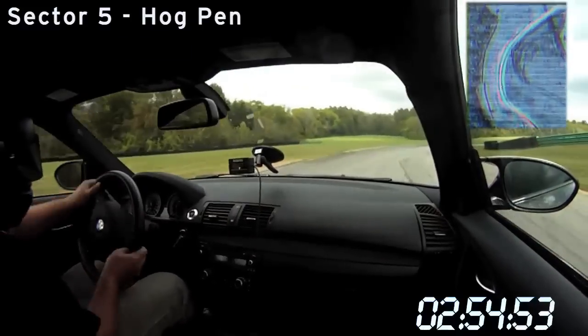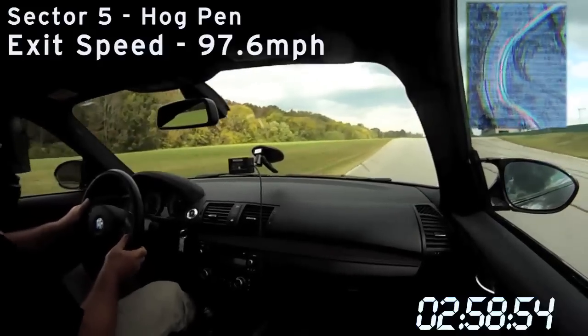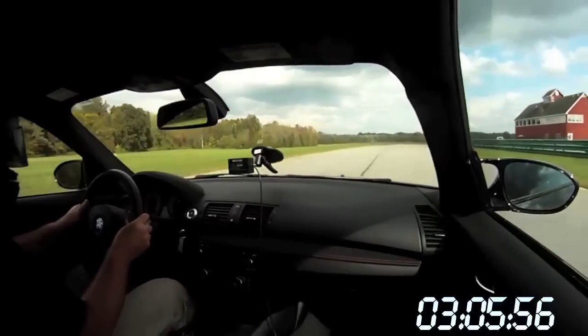Welcome to today's episode of Operation Oversteer in the BMW 1 Series M with KC Colwell. The 1 Series M clocks in with the best lap of 3 minutes, 6.6 seconds.